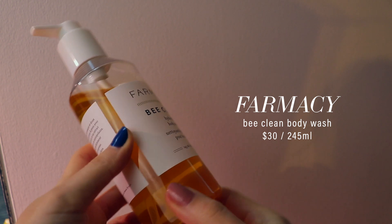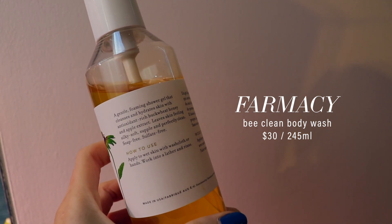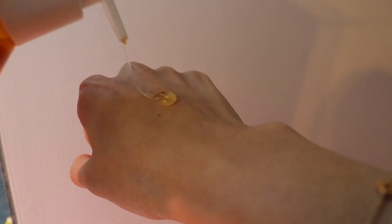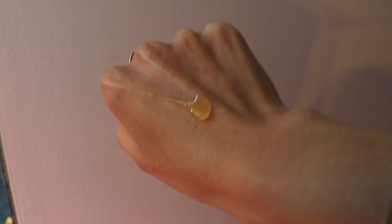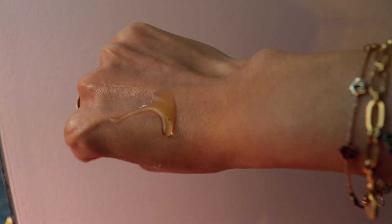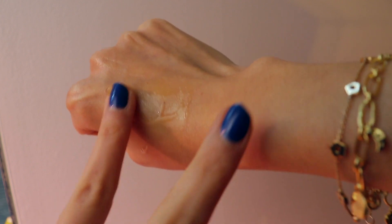Farmacy Be Clean — and let's be honest, I have an obsession with anything honey: the smell, the texture, the stickiness. I'm a fan of Farmacy's honey line, and now they came out with a body cleanser. The fact that my body can smell like honey was a big enough win. It has the same smell as the Clean Bee cleanser with none of that sticky feeling, it foams up really nicely, and I truly feel like I walked out of a spa after using it.